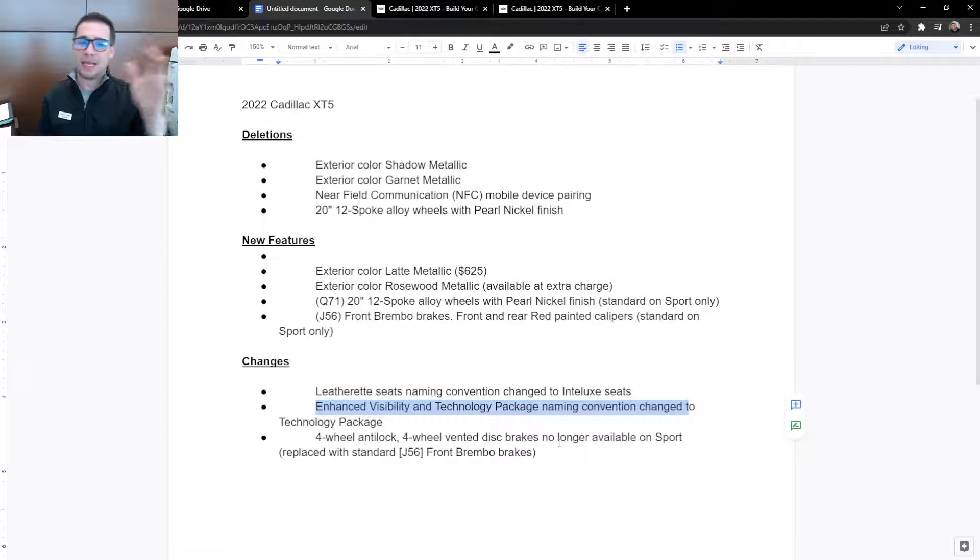So everyone, that's it — those are the deletions, new features, and changes from the 2021 to the 2022 XT5. Not much, but I didn't expect much because the XT5 is at the end of its run. We should see some big changes in the next year.